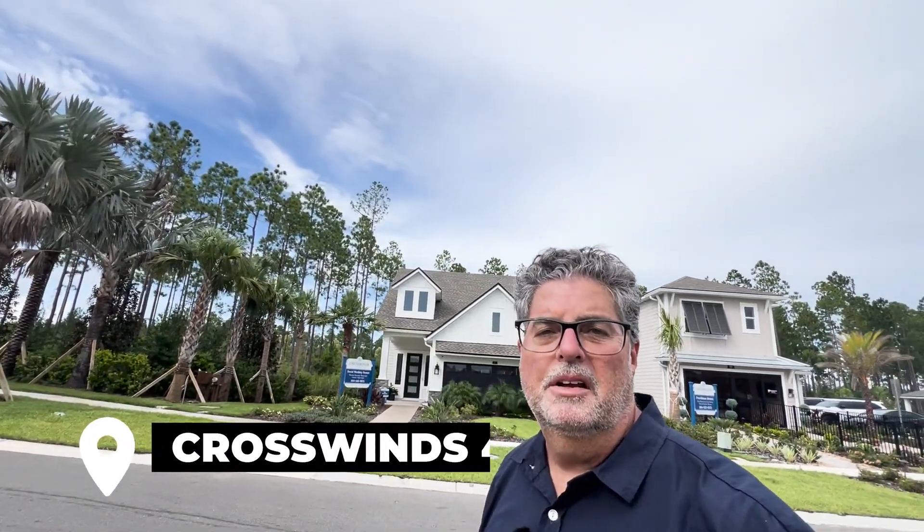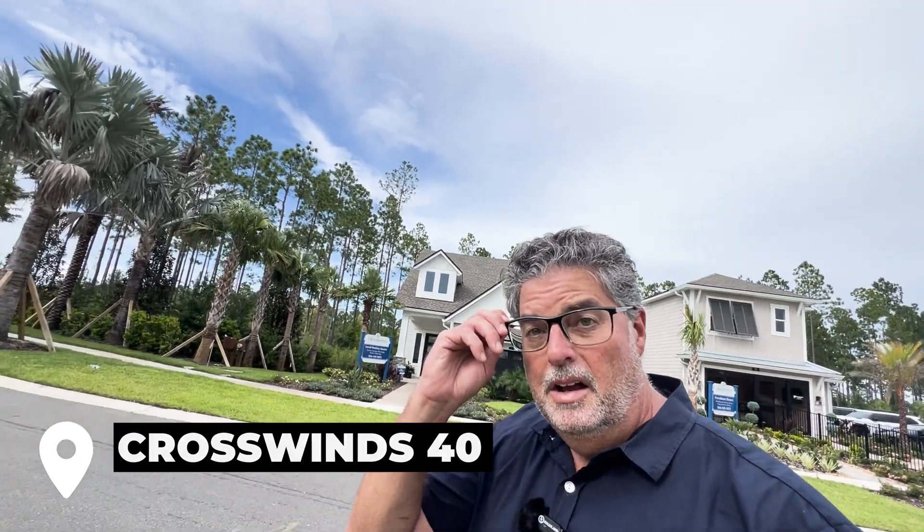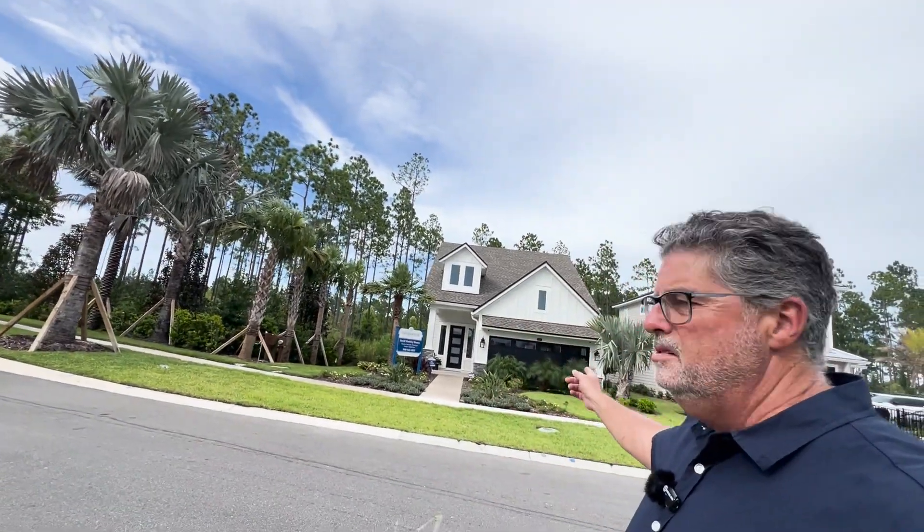So you're thinking about moving to Ponte Vedra, Florida and you'd really like to live in Nocatee — the amazing master plan community that's in Ponte Vedra, Florida, very close to Ponte Vedra Beach as well. Today I'm in the David Weekley community called Crosswinds, and we're going to feature the Crosswinds 40s that they're building here. I'm going to take you through this gorgeous model home, and also a fantastic quick move-in that you could buy today.